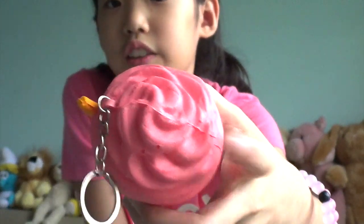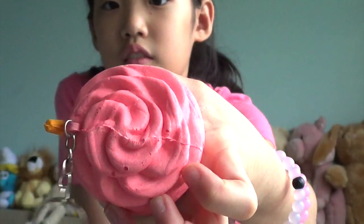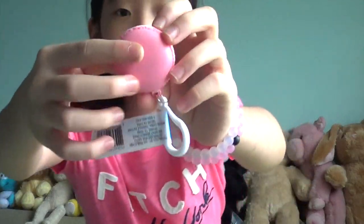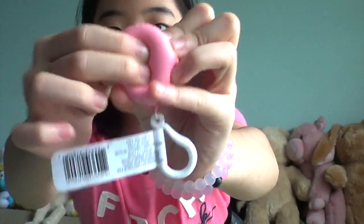I think this part kind of looks like a rose when I squish it down. Next I have this macaroon — or macaron. One of my friends told me it's macaron, not macaroon. So I have this pink macaron.